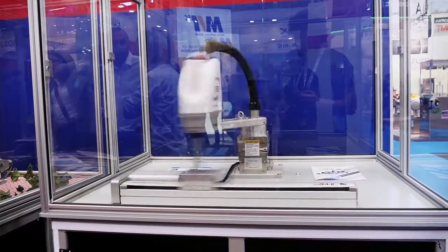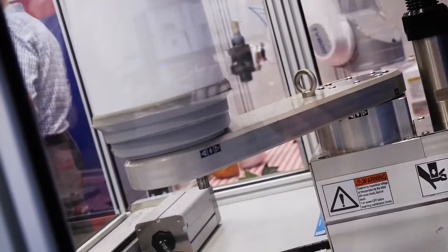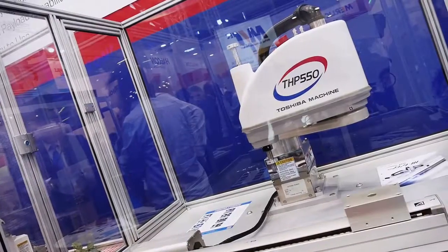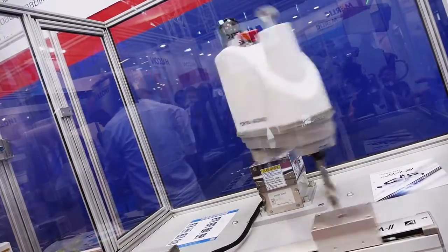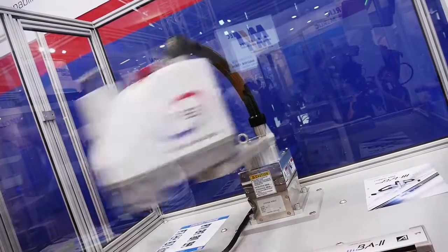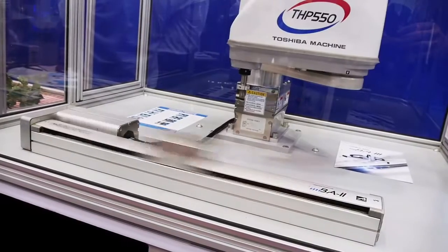So if your application requires this type of robot, then you must use it instead of a six-axis. Also consider that it's an energy-saving robot because all the energy is used for the movement — not to keep up the arms. This is the key point that we do not consider every day.